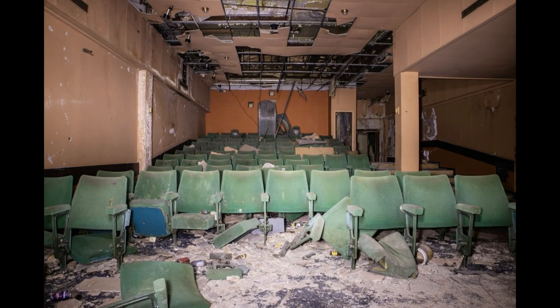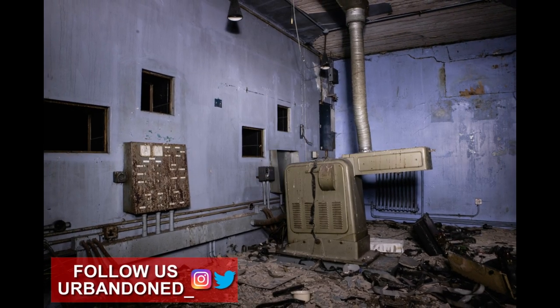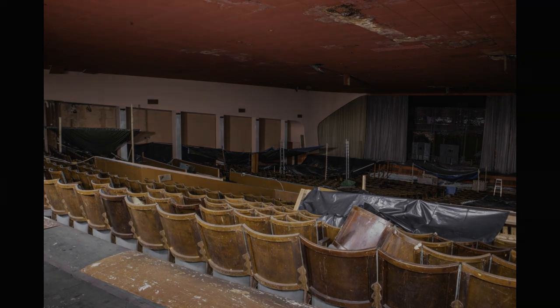Here are some of our shots from the ageing cinema. If you like the look of them, check out our Instagram page where you can find images of the places we visit months before we post them to YouTube. We are also organising some prints that will be sold soon, so be on the lookout for that.